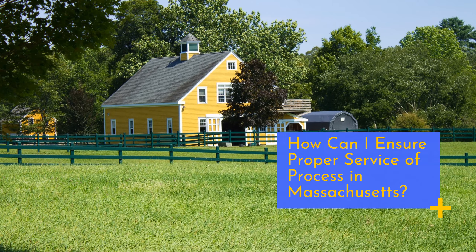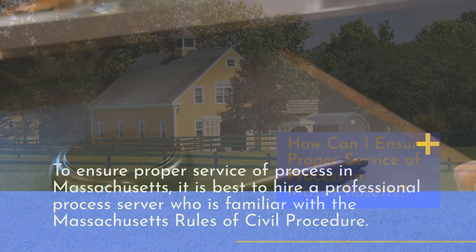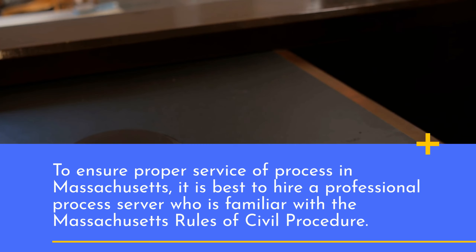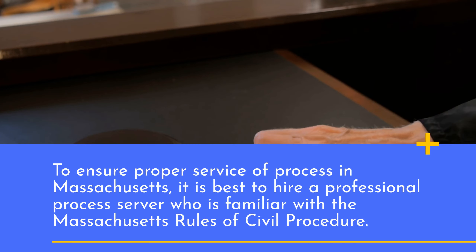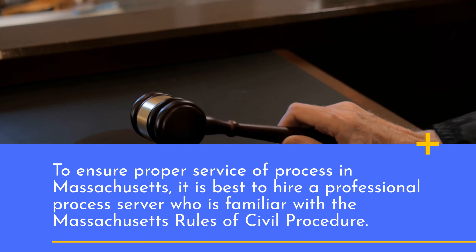How can I ensure proper service of process in Massachusetts? To ensure proper service of process in Massachusetts, it is best to hire a professional process server who is familiar with the Massachusetts Rules of Civil Procedure.